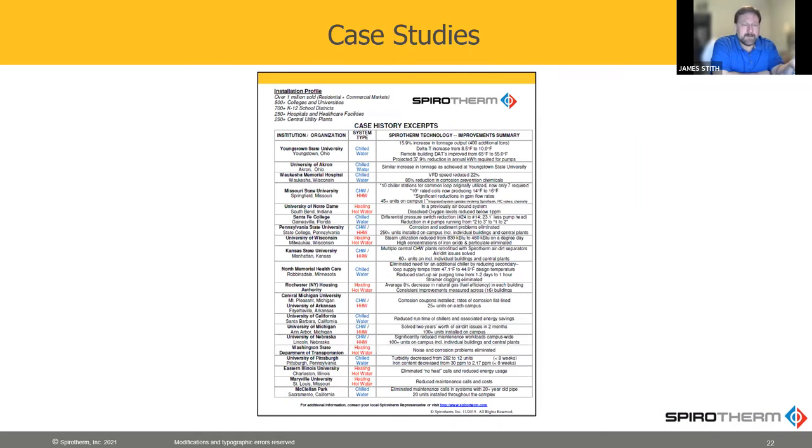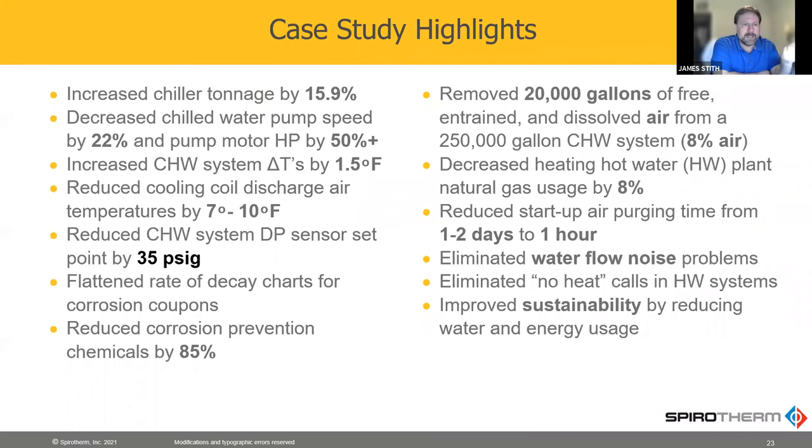This is a page of case studies and we have lots of case studies we'll be happy to share. Almost immediately after swapping the air separator with one of ours, they saw a chiller tonnage increase of 15.9%. They saw decreased pump speeds of 22%, which saved pump energy of 50%. They saw their system delta-T's go up, their leaving air temperatures at the coils go down — and all of that just from removing air from the system.